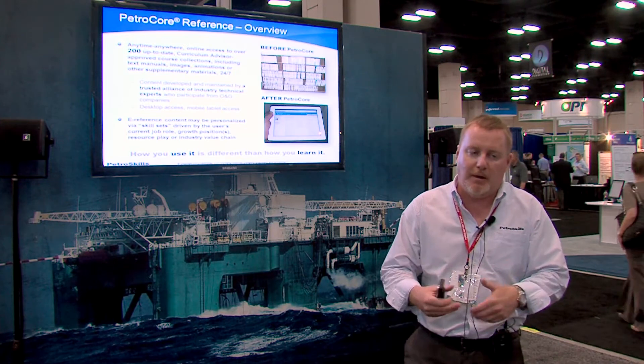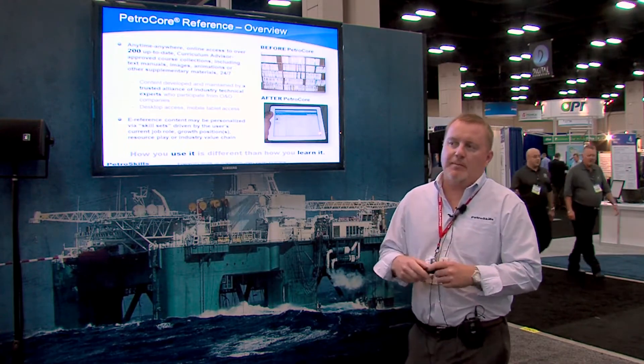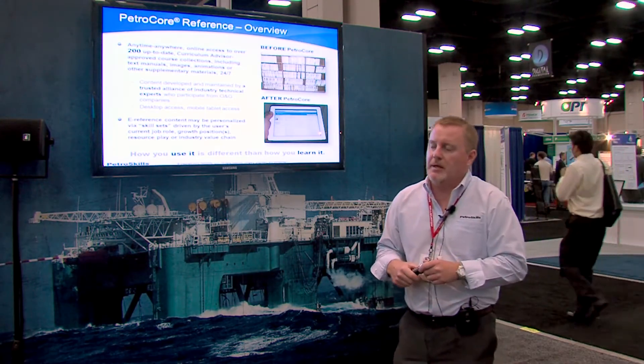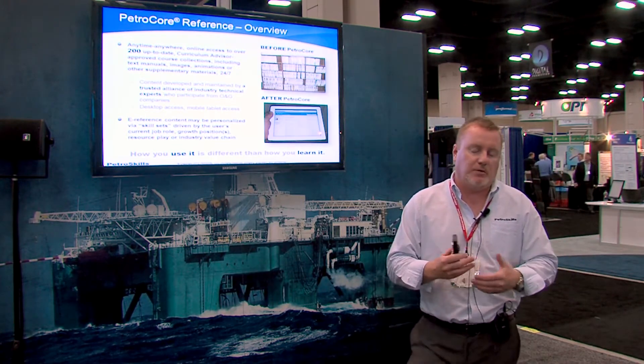We've also designed the solution to push that knowledge out to the edge of the workforce. It's not just about delivering knowledge to a laptop, but delivering it down to a tablet device like an iPad or a Microsoft Surface tablet. PetraCore Reference is designed in a browser-based fashion — no plug-ins, no client applications, nothing you need to download and install. That helps us deliver the experience within company networks where security policies lock down applications, and it ensures we can work on a multitude of devices.